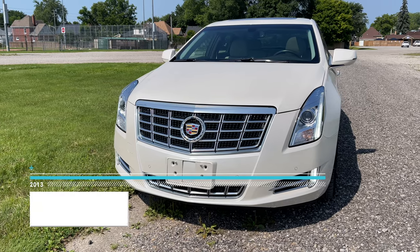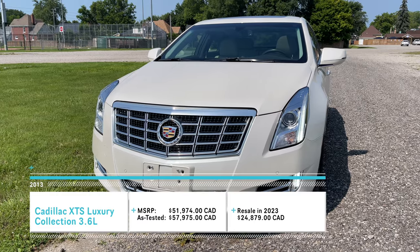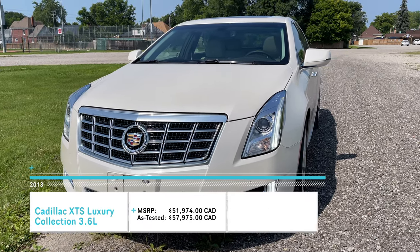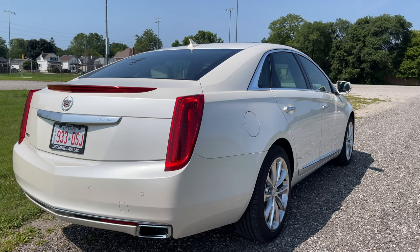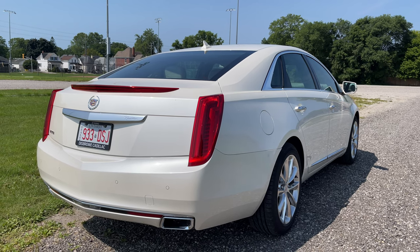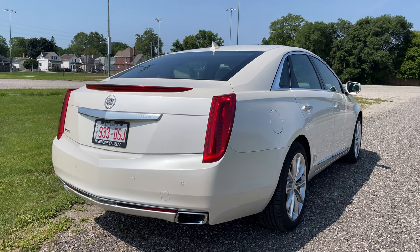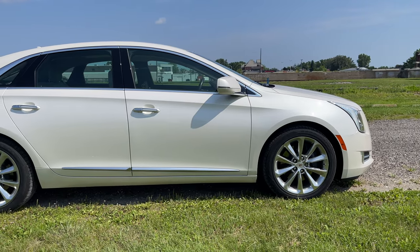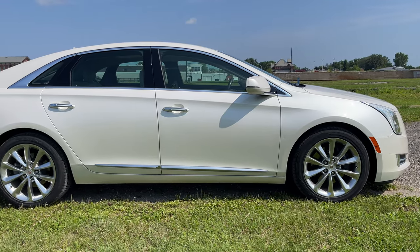This, my friends, is a 2013 Cadillac XTS 1SB Preferred Equipment Group. Later this was known as the luxury trim, but this is the first model year of production for the XTS. Built in the Oshawa Car Assembly Plant in Oshawa, Ontario, it replaced the STS and DTS, and again, this is the first model year for this vehicle.